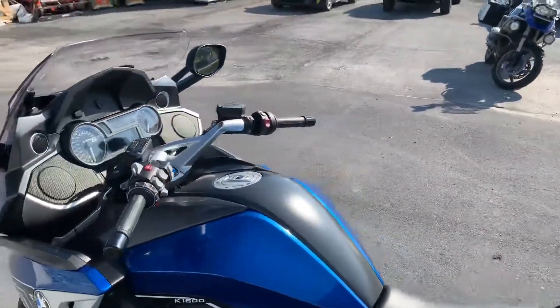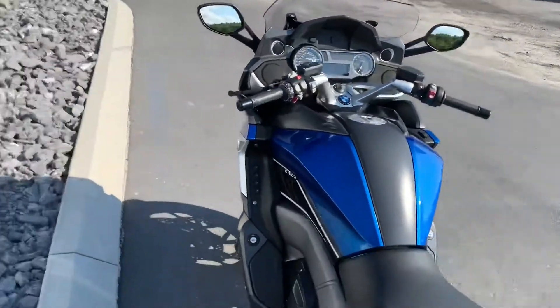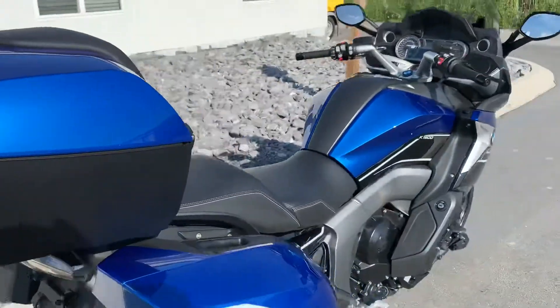In 2018 they added the reverse assist and shift assist pro, so this bike has it all.